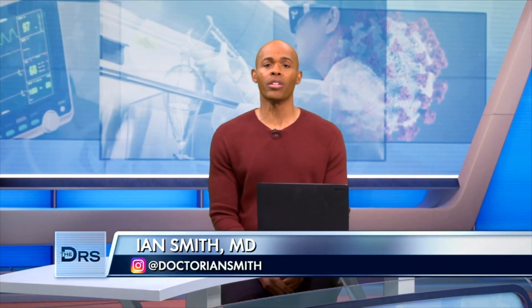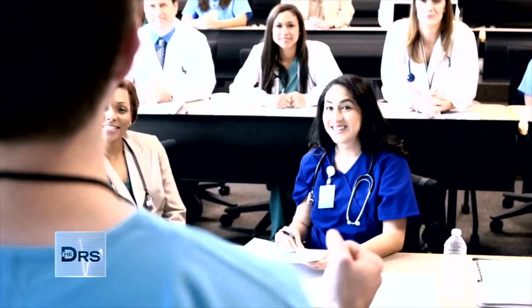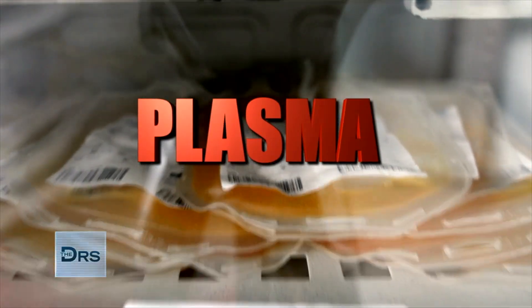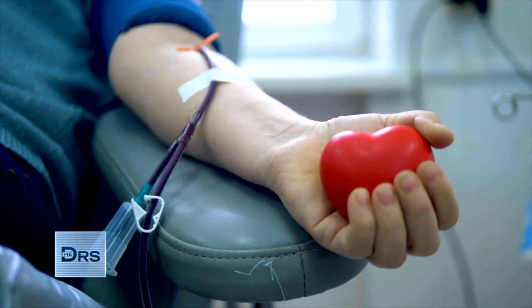Treatment options for COVID-19 have been quite limited, but there's another alternative at the forefront. The pandemic has been a learning experience for everyone, making people more familiar with medical terms like plasma, which has made news headlines. But what exactly is it, and what does it have to do with COVID-19?